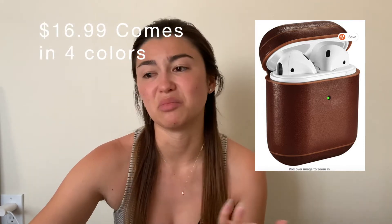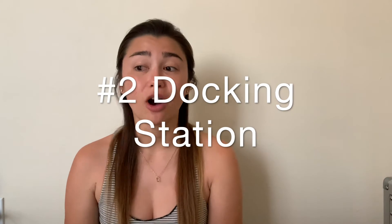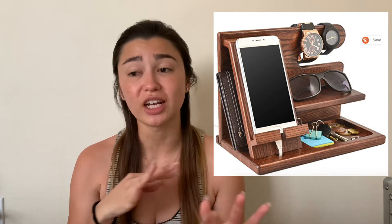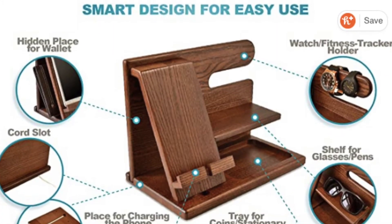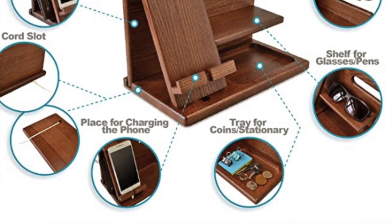The first item for tech dad is leather AirPod holders. I think it's really nice to have leather anything — they're pretty simple but you can get them engraved if you want. Number two is a docking station for your phone. This one has spots for your phone, sunglasses, watch, and extra change — all the little knickknacks. It's $52, which is a lot, but it has a lot of things so you can come home and just unload everything.